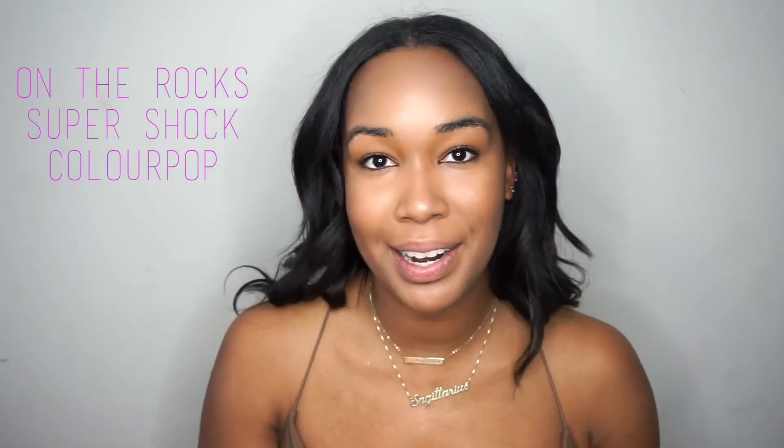I'm going to go ahead into the eyes, which are so easy. I'm picking up my Super Shock Shadow by Colourpop in the shade On The Rocks — this is my absolute favorite Colourpop shadow of all time. If you've ever used a Colourpop Super Shock Shadow, you know you get the most out of it when you're using your fingers. So I'm picking up this shade and going right on my lid, then picking up a fluffy brush — an E40 by Sigma — just to diffuse it.